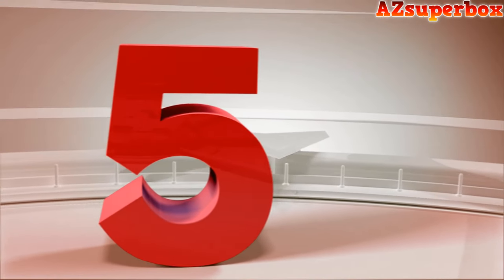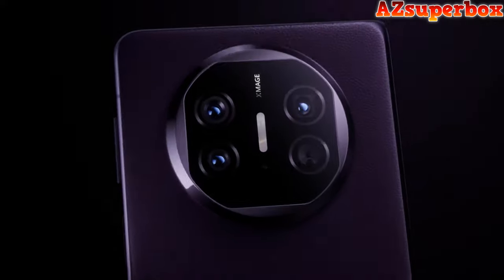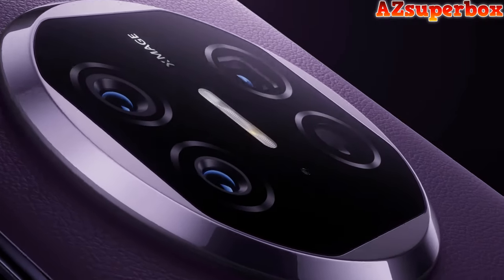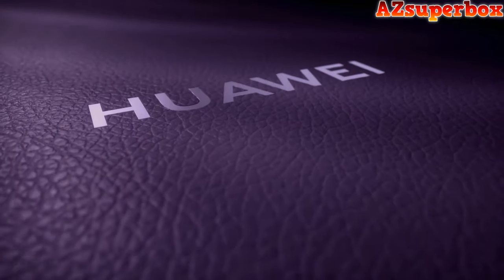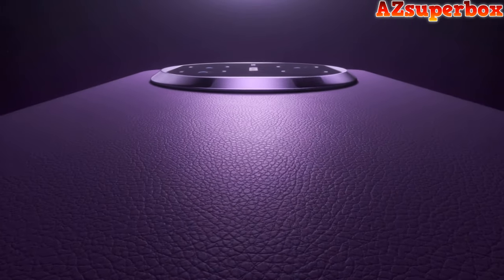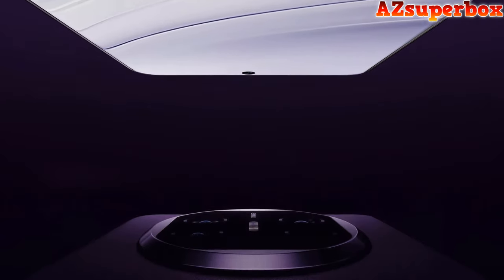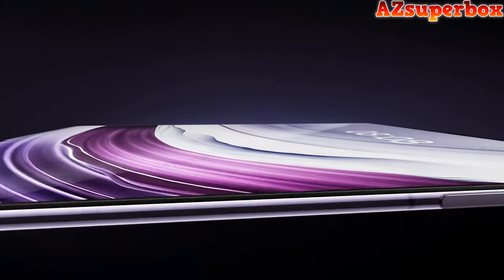Number 5: Huawei Mate X5. The Huawei Mate X5 foldable smartphone is a technological marvel designed for the future of mobile communication. Boasting a foldable OLED display with 1 billion colors and a 120Hz refresh rate, this device offers a visually stunning experience. Whether unfolded to reveal a spacious 7.85-inch screen or folded for portability, the Mate X5's design is both sleek and practical. Running on HarmonyOS 4.0 or EMUI for Europe, it introduces the Kirin 9000S chipset for powerful performance.